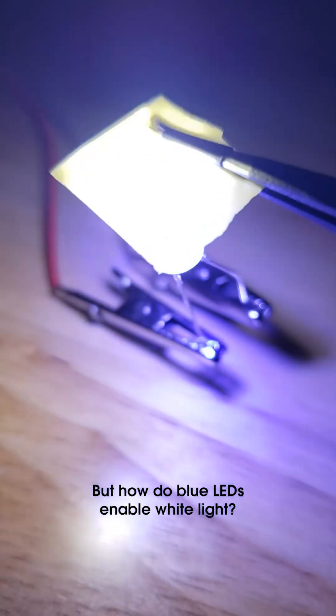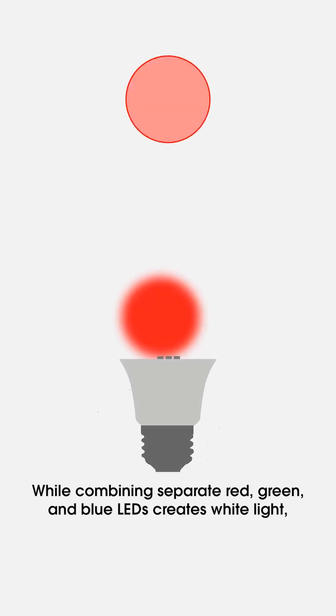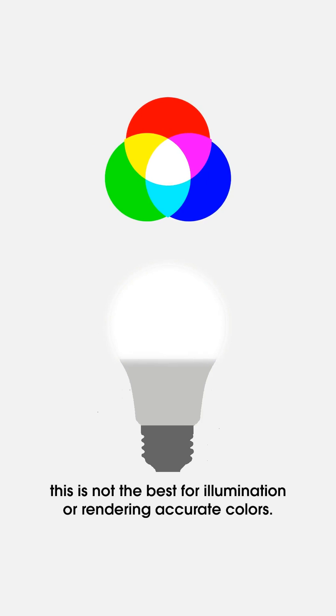But how do blue LEDs enable white light? While combining separate red, green, and blue LEDs creates white light, this is not the best for illumination or rendering accurate colors.